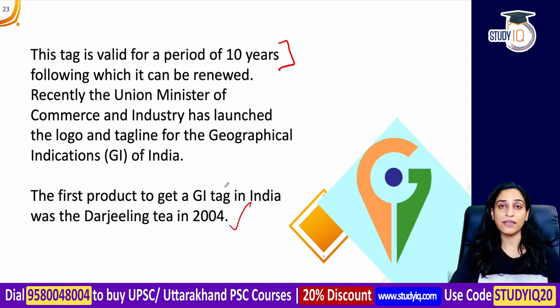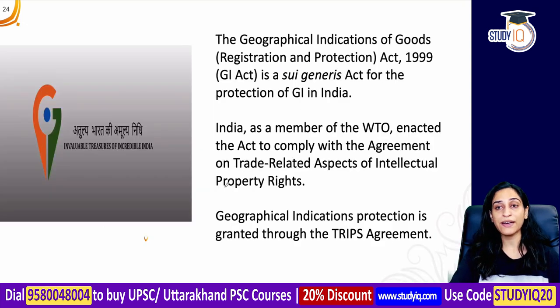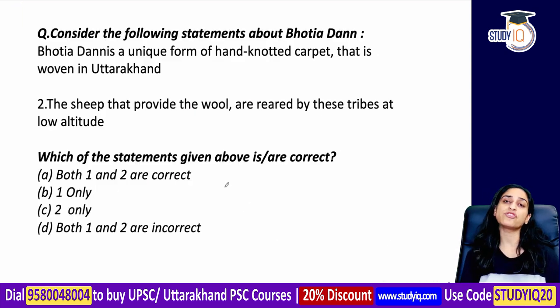India has given a GI tag to this product for the first time. The governing law is the Geographical Indications of Goods Act, 1999. India is also doing a lot in the context of the TRIPS Agreement as a member of the WTO. These are important points to remember about GI tags.